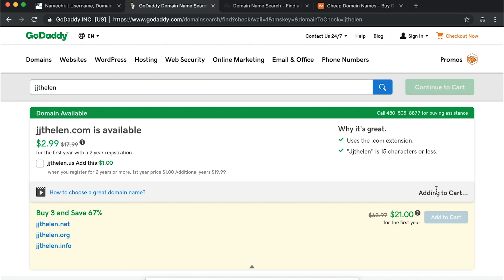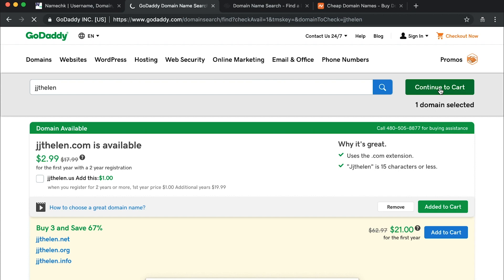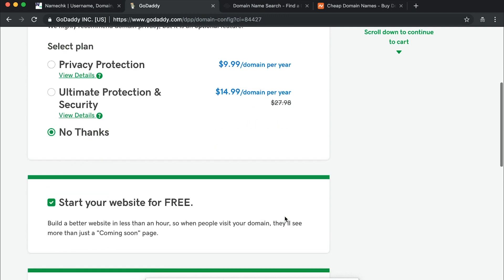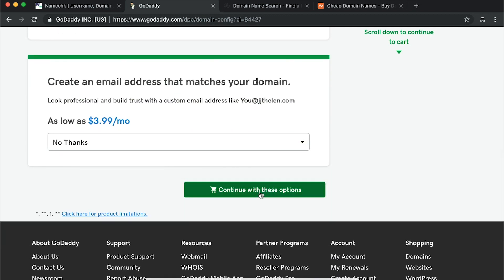Let's add that to the cart. Here begin the upsells — they're asking about privacy protection. This can be important; for example, if you're starting a personal brand and don't want to give out your address, phone number, or email, you do want privacy protection. If this is a business that already has a known address and email out in the public domain, maybe it's not important. It's an extra $9.99 per year. I'll say no thanks for now. They're also asking if you want an email — we have a video about getting email set up linked above.